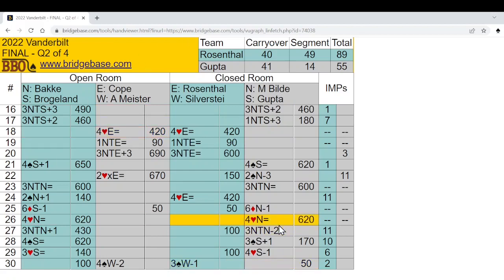You are looking at the score sheet of the second session of IW2022 final. It was Rosenthal versus Gupta team. The first segment was even, as you can see. Gupta lost the second segment 14-49. A quick look at the score sheet shows a string of losses from board 24.